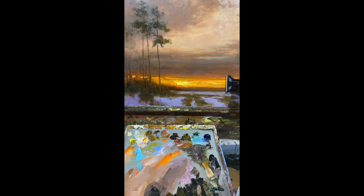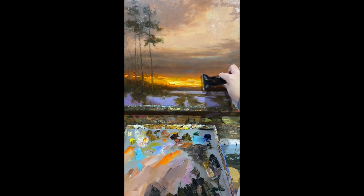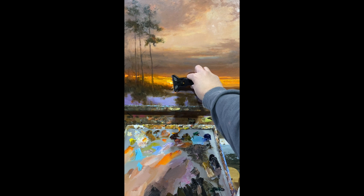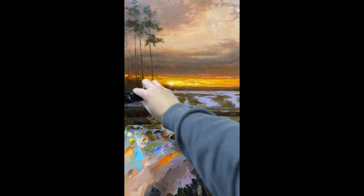In addition to glazing, I'll often scrape into my surfaces using a razor, sometimes sandpaper. I build my paintings up with multiple layers, which I think also helps translate the actual life of the landscape.